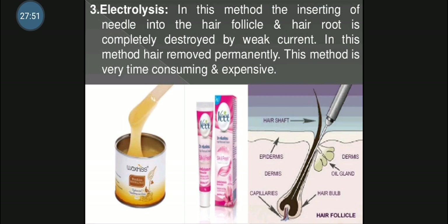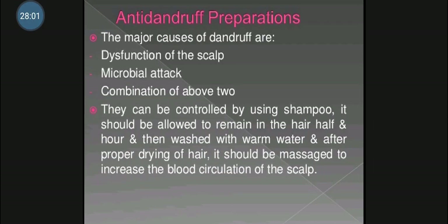The last preparation is anti-dandruff preparation. Dandruff is a common condition among men as well as women of all ages. Due to dandruff, there is skin irritation, embarrassment and annoyance to the sufferer. In dandruff, the outer layer of the epidermis of the scalp is not powdered but is shed in relatively large flakes.